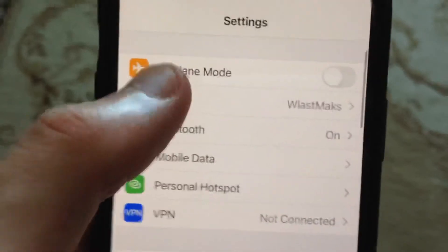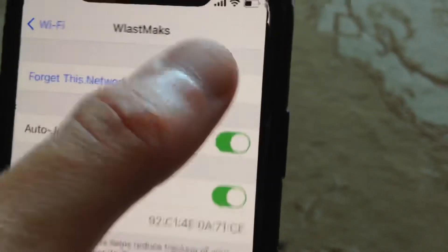Just go to the settings. In the settings, see if you're using Wi-Fi — just try to turn off and turn on your Wi-Fi again.